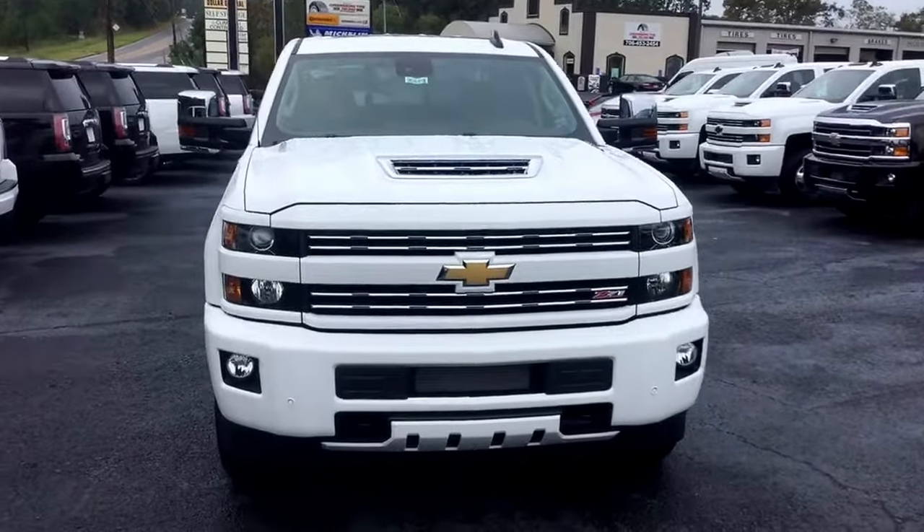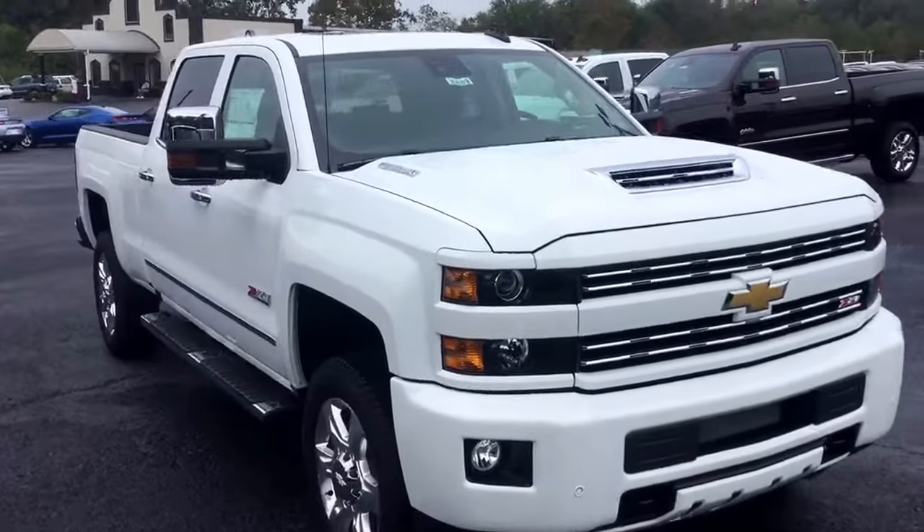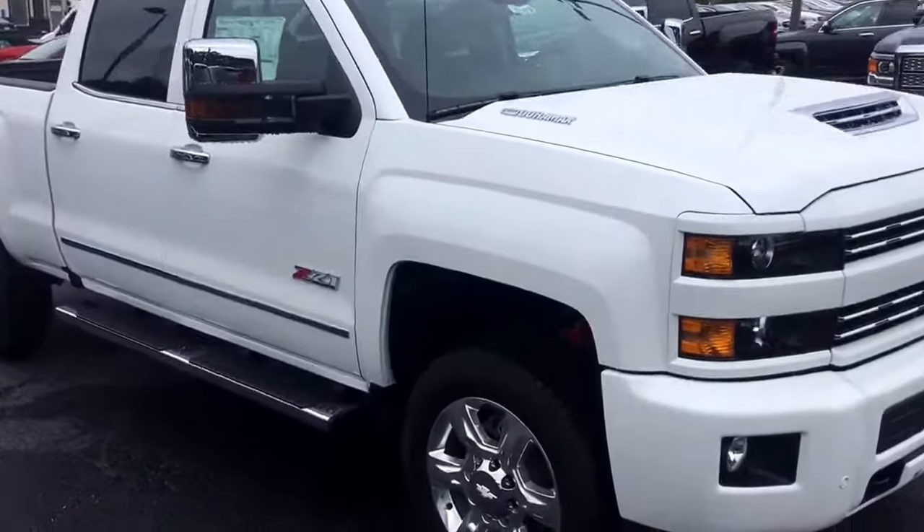Hey Mike, this is Cy Freeman here at Jimmy Britt Chevrolet making a quick walk-around video of this 2017 Chevy Silverado 2500.